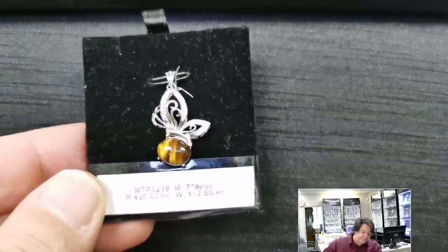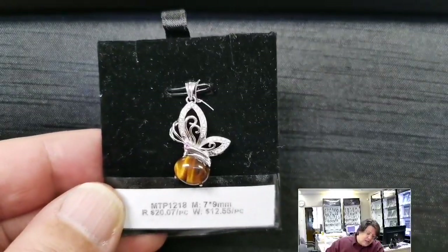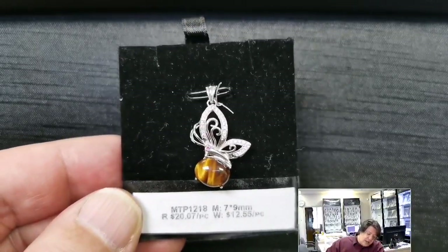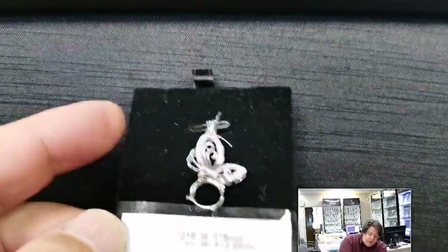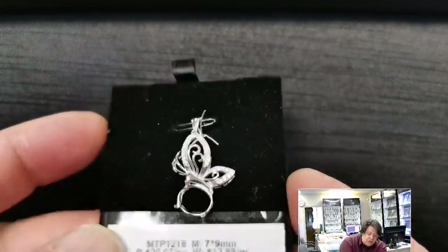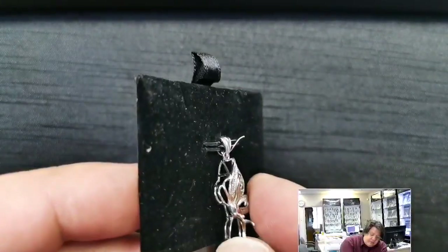Let me start with the first tray. Our first item today is a lovely butterfly pendant with cubic zirconias in the wings and a little garnet for the eyeball. MTP 1218 for a 7x9 millimeter stone. Retail price is $20.07 and the wholesale price is $12.55. It's a basket setting, so it's good for a cut stone or a cabochon because of the good-sized prongs and big open cage.